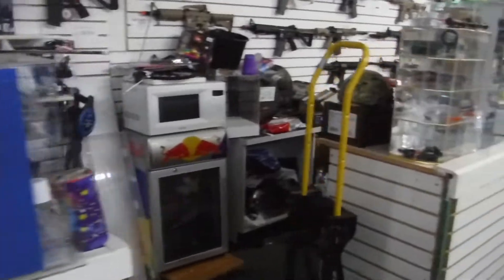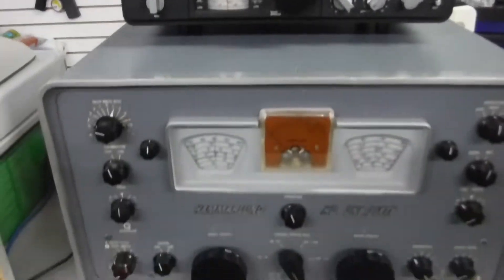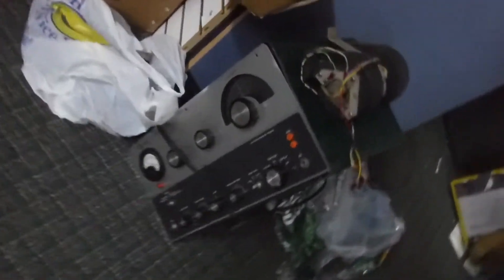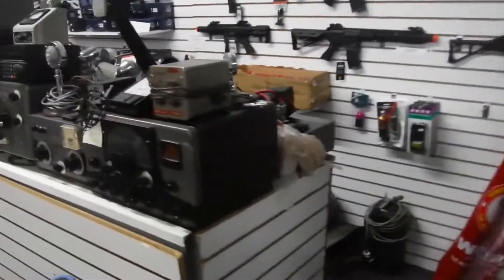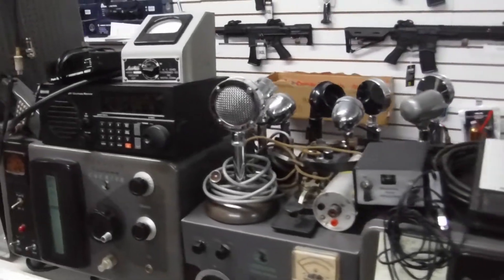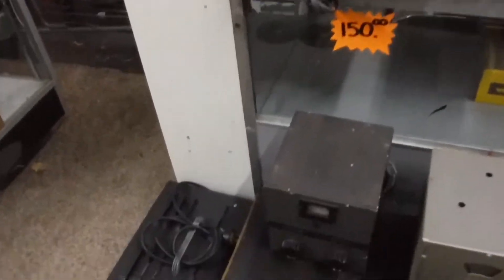Let's walk down to the other side of the shop. There's other stuff too, here and here in boxes that I never took out. These types of radios just aren't my type of thing, but maybe they're yours.